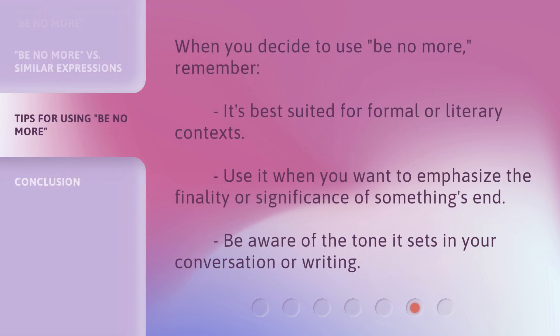When you decide to use 'be no more,' remember: it's best suited for formal or literary contexts. Use it when you want to emphasize the finality or significance of something's end. Be aware of the tone it sets in your conversation or writing.